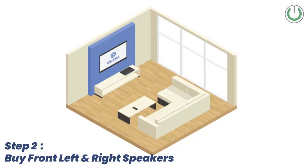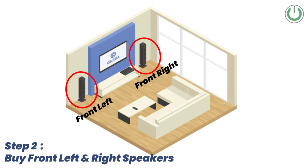Along with the AV receiver, you need to buy the two main front speakers — your front left and front right. These two, combined with your amplifier, will be called a two-channel system. This is your first step.